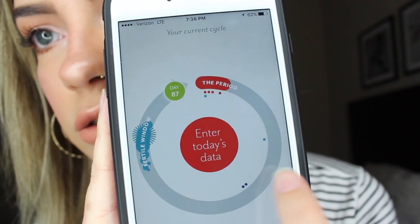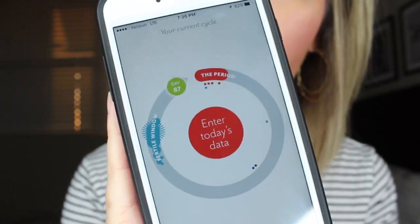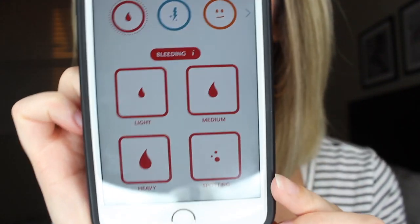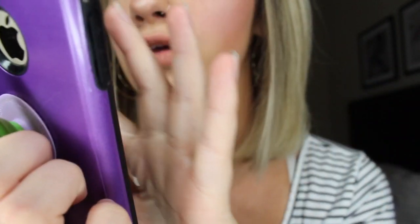You can see here that it has my fertile window, and these little dots are information that I put in such as my symptoms. For your period, you can put in your bleeding, stuff like that. You can do your cramps, your emotions — you can do literally so many things on here. Your sleep, like everything. So you put everything in there and document as much as you want. The more that you put in, the more accurate it will be the next month, and so on and so forth.